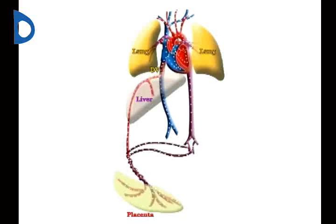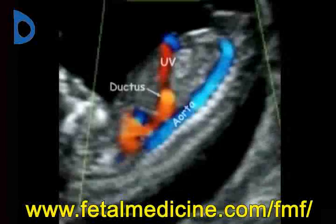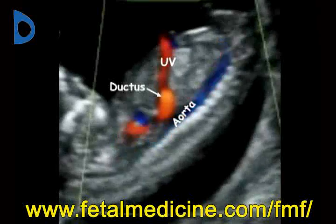The ductus venosus is a short vessel in the fetal liver which directs the majority of oxygenated blood to the heart and from there to the brain. The ductus venosus usually closes within a few minutes after birth.